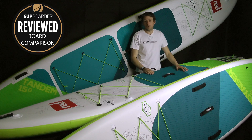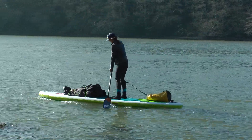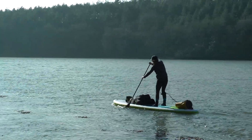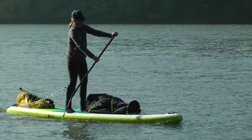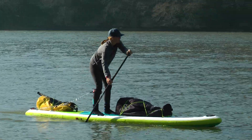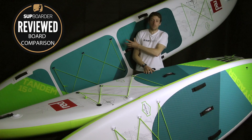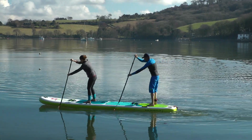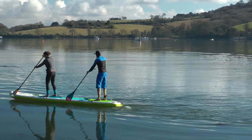Let's just hope it doesn't fall over and squash me. So what we've got here is the 12.6x32, the more traditional Explorer — now in the Voyager range. We've got the 13.2x30, which was also in the Explorer range and is now called the Voyager. And we've got the brand new for 2018, the Red Paddle Co Tandem, part of the Voyager range, which is 15 foot by 34 inches.